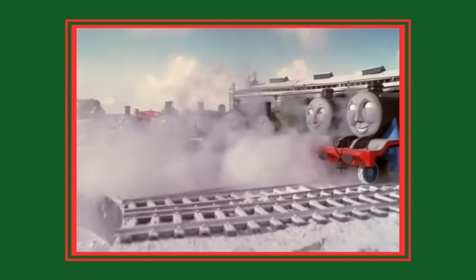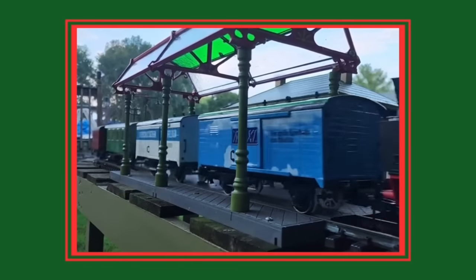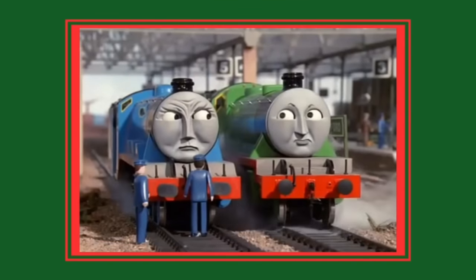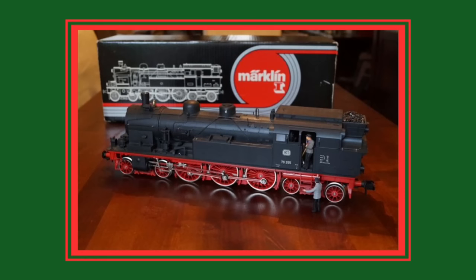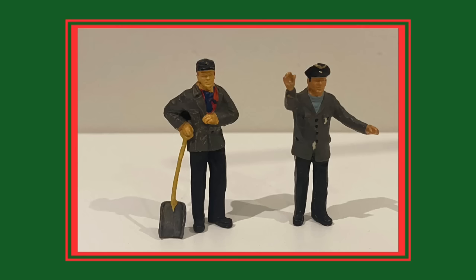It's well known within the community that the Gauge 1 Märklin BR78 was used as a source of parts for both Gordon and Henry's Perspex models for the television show. However, two 1:32 scale minifigures came as part of the Gauge 1 Märklin BR78 set, which fortunately enough I own, so I've put them up on screen here.